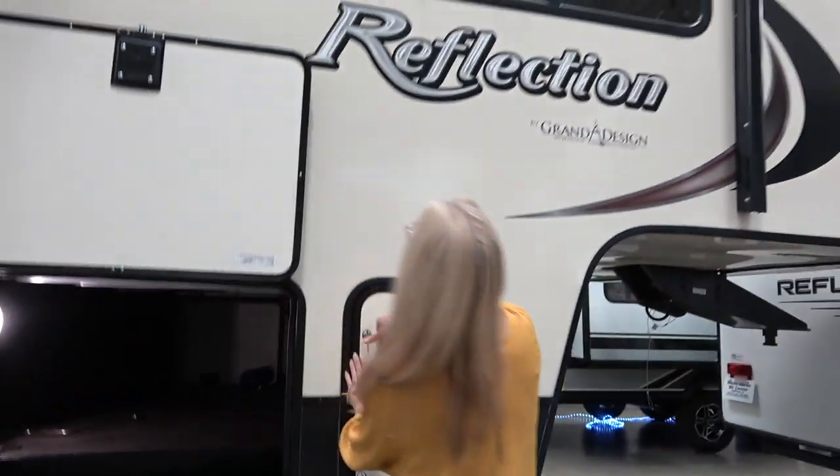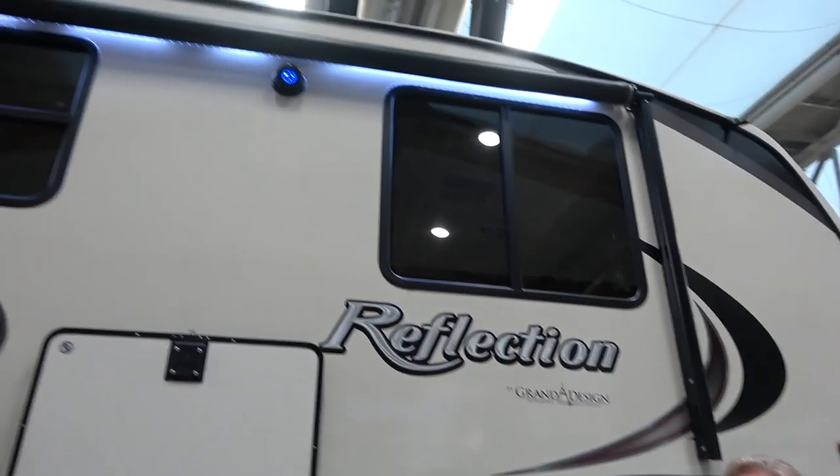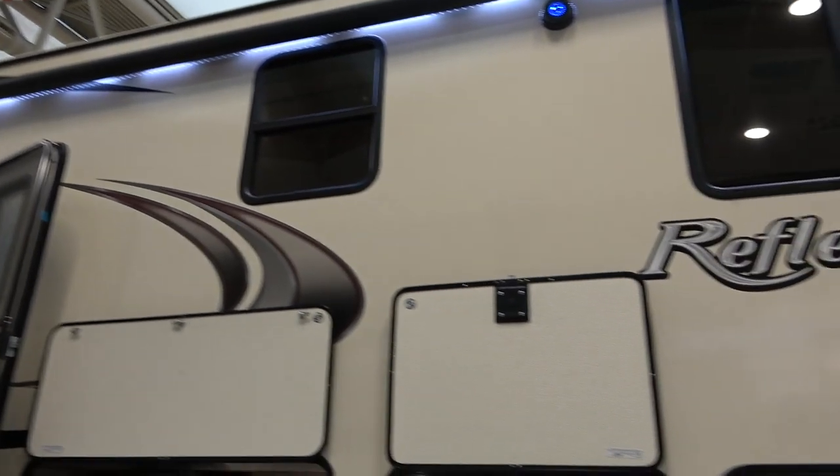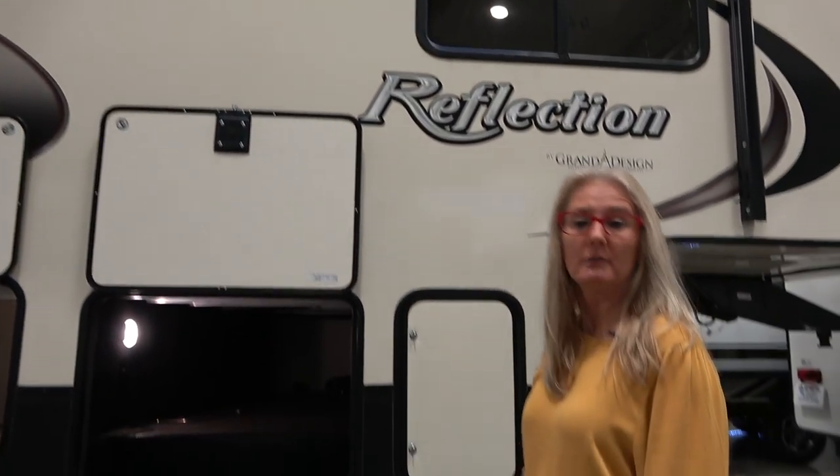Looking up, you get quite a large awning with electric LED lighting and outdoor speakers. Let's check out the door.